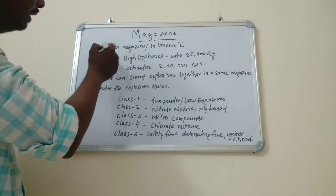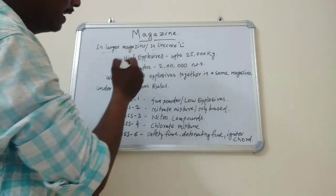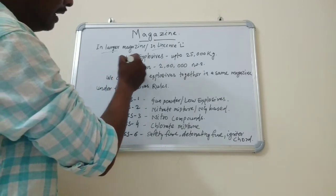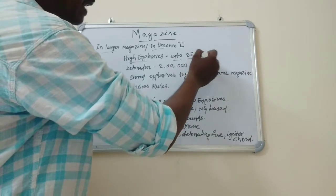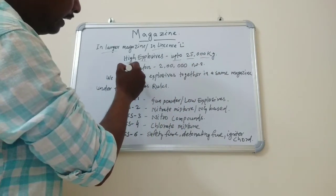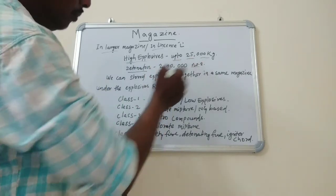Friends, in a large magazine, or License L magazine, we can store high explosives up to 25,000 kg and detonators up to 2 lakh numbers.